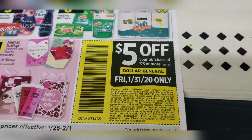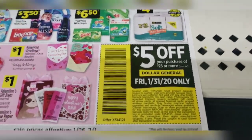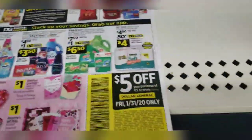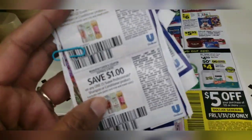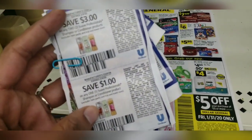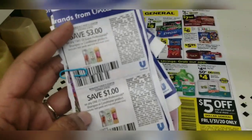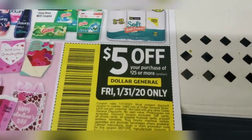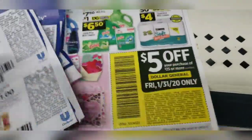This deal was only good for Friday the 31st and Saturday February 1st. Remember that, because we have this $5 off $25 and we're using the digital coupons and the paper coupons I have today. I have these paper coupons from the RetailMeNot $1.26 — these are the ones I'll be using for today's transaction along with the $5 off $25. You can do this on Friday or Saturday while the deals are still good.